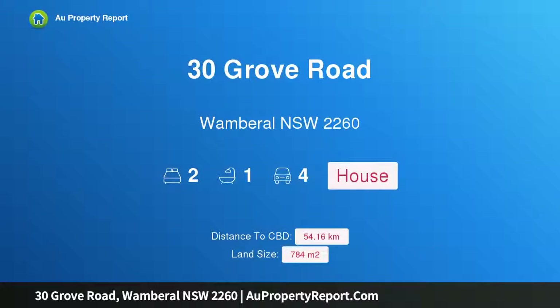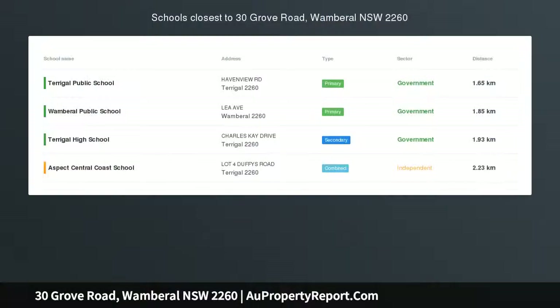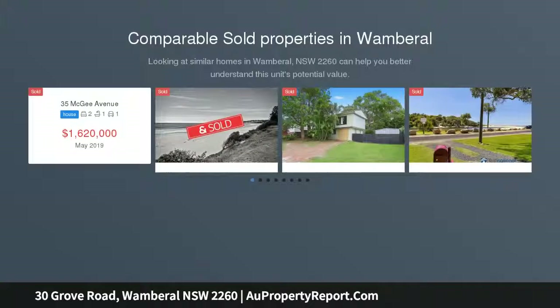Hi, I am glad to introduce Property 30 Grove Road, Wombrell NSW 2260. Sunny north facing position, commanding position. Set perfectly on the high side of the road with a sweeping aspect.